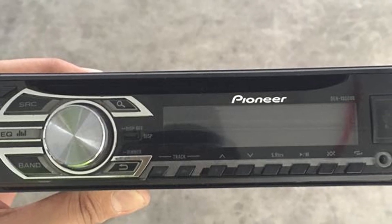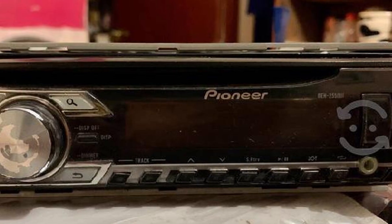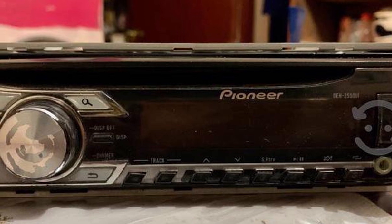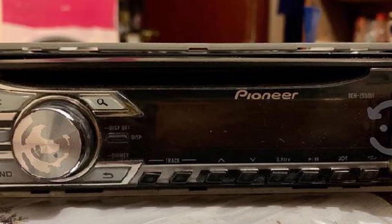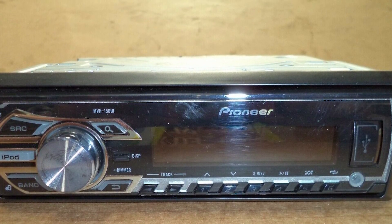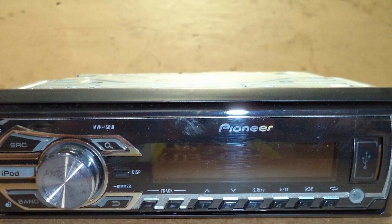A standout feature is that this unit is compatible with Android Open Accessory 2.0. It also has built-in amplifiers for a crisp and clean sound. Hook the stereo up to the rest of your stereo system with the RCA Pre-Out hookup and have even more power. Unfortunately, the microphone is a bit weak in this unit, which can make it hard to use the voice commands.